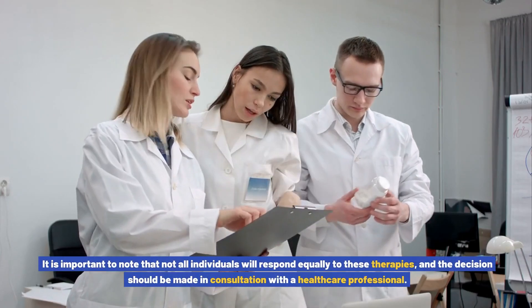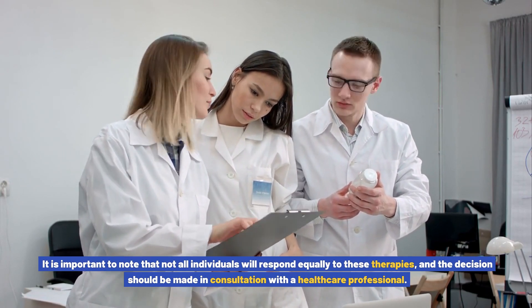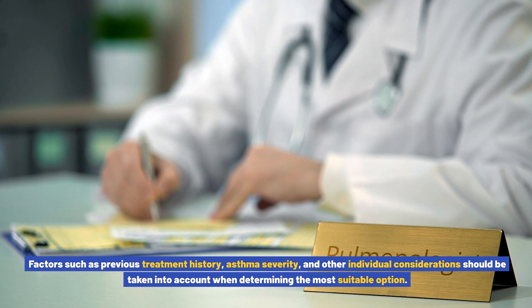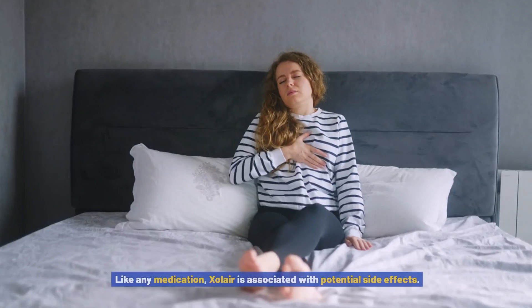It is important to note that not all individuals will respond equally to these therapies, and the decision should be made in consultation with a healthcare professional. Factors such as previous treatment history, asthma severity, and other individual considerations should be taken into account when determining the most suitable option.